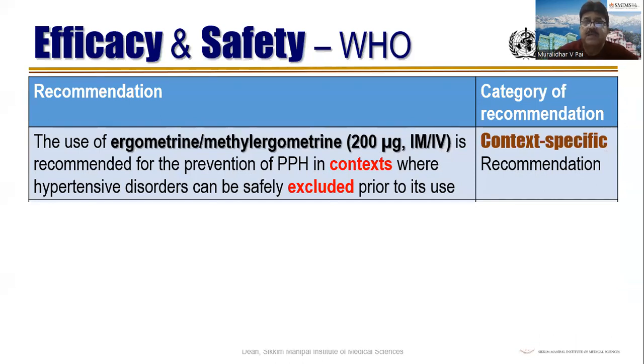Ergometrin or methyl ergometrin 200 micrograms IM or IV is recommended for prevention of PPH in contexts where hypertensive disorders can be safely excluded prior to its use — again context-specific. The context here is not cost but hypertensive disorder. It is relatively — I would say even absolutely — contraindicated in hypertension because it can cause a fit. However, you cannot allow a mother to die of PPH while avoiding eclampsia; you have to decide what is more grave.